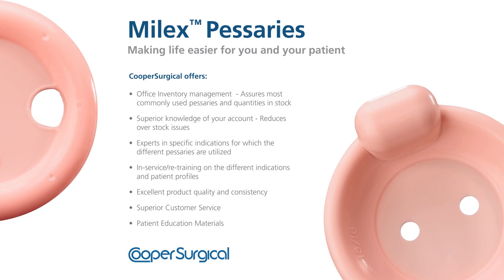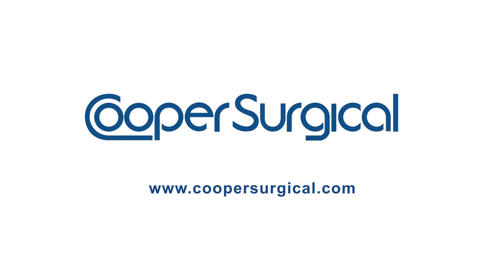The Mylex Pessary — making life easier for you and your patient. For more information, please refer to the Cooper Surgical Mylex Pessary instructions for use or go to coopersurgical.com.